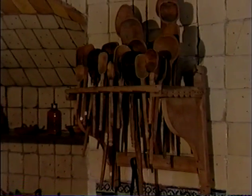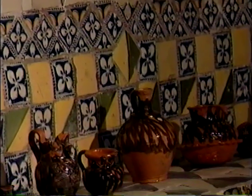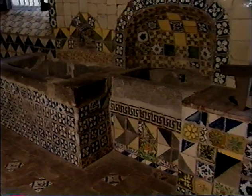This is the kitchen where mole was born. Many years ago, Sister Andrea was asked to make a special dish for the Viceroy of Spain. She spent weeks in her kitchen finding the most exquisite and tasty ingredients, grinding them all together — and hence the mole was born. The Viceroy loved the dish so much that he made a gift of these incredibly beautiful hand-decorated kitchen tiles. Or so the story goes — there are a lot of stories about the birth of mole. Mexico loves its myths as much as it loves its mole.